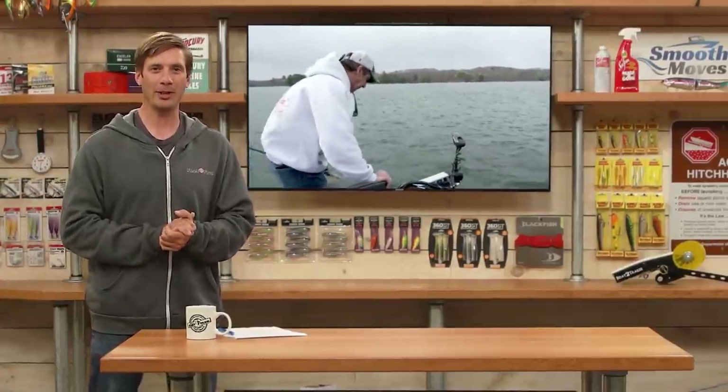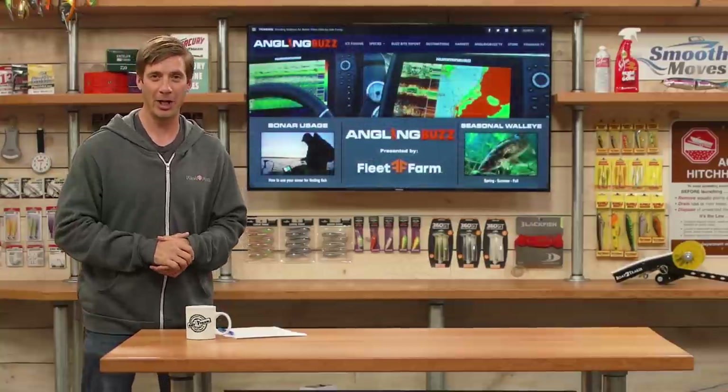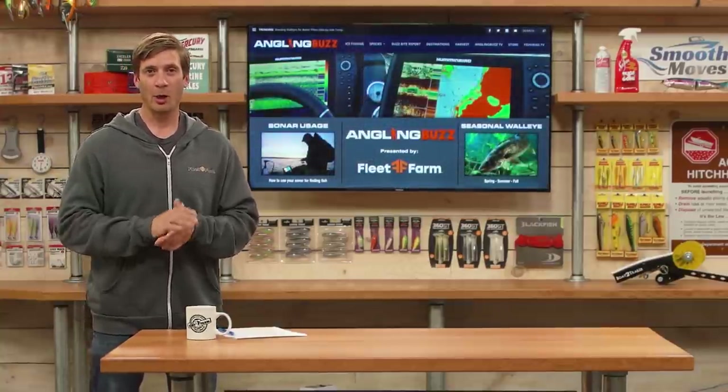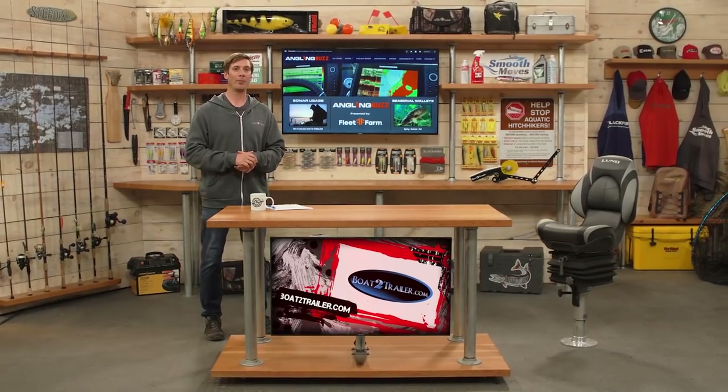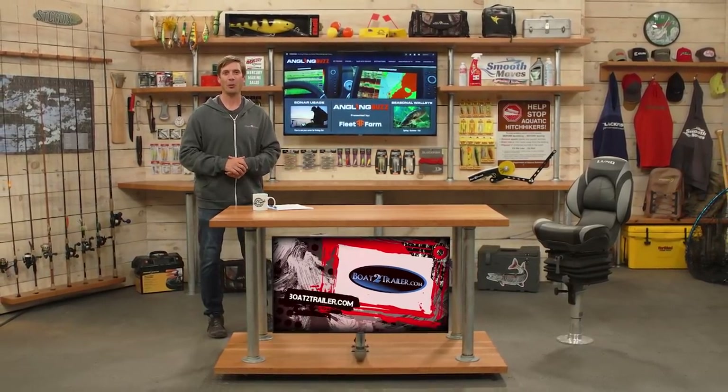Thank you James for your time and for sharing that important information on sonar. Stay with us after this short commercial break — when we come back we're going to be joined by Joe Nelson, who's going hunting for walleye.